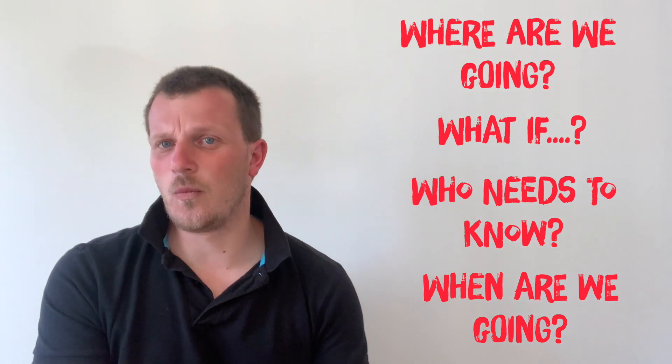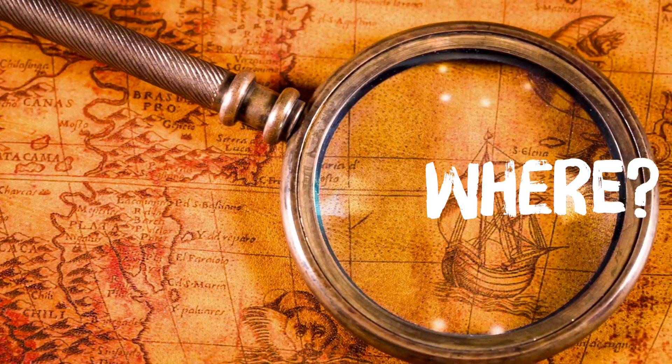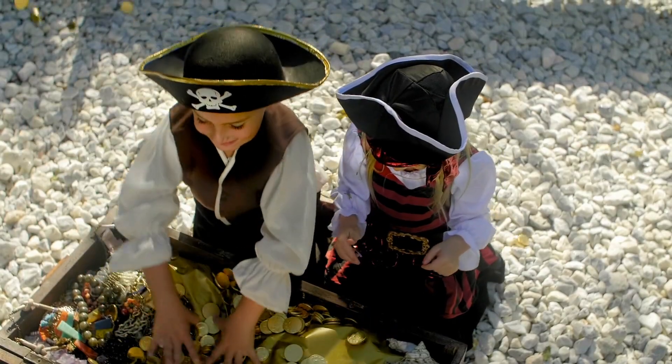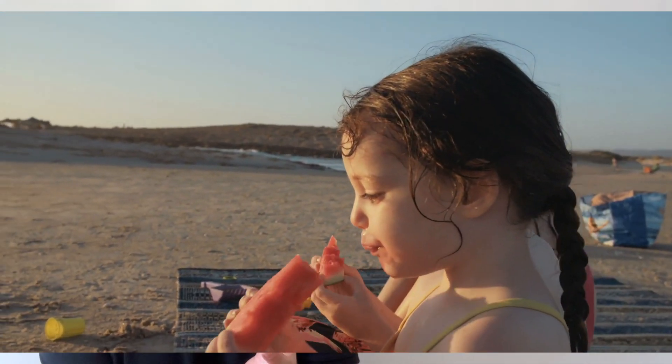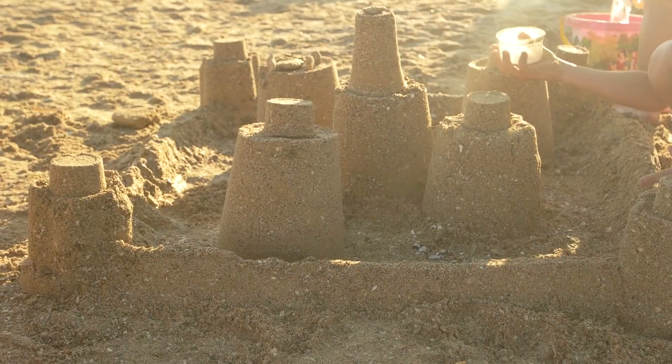Let's start with where. If you've got a treasure map with a giant X on it, that's where you need to go — give me a call because I'm coming too! If you don't have a treasure map, some types of treasure might be places where you can sit in the sun, somewhere sandy for a sandcastle competition, somewhere that sells ice cream, and generally somewhere to have a break and a rest before we go back.